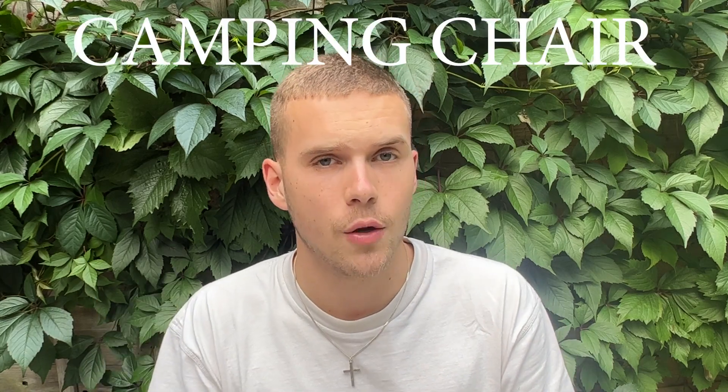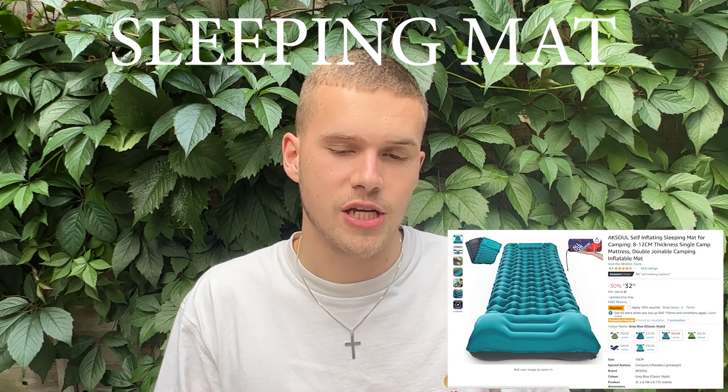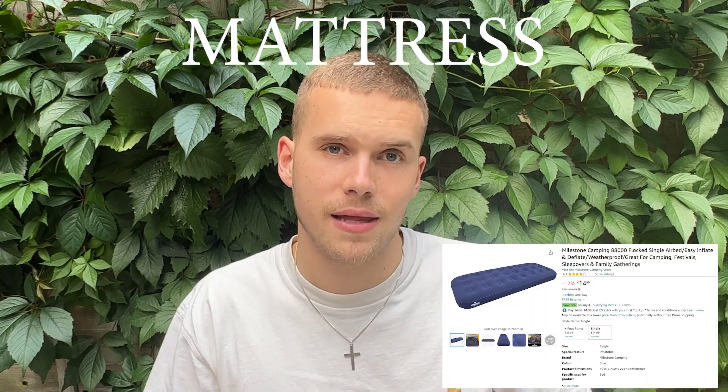I'll link a camping chair in the description, but you can also pop to Tesco or Asda — they often do deals like two for £12 or two for £9 on camping chairs. For sleeping, I use a self-inflating air mat — about that thick, you blow it up the first time, then every time you undo the nozzle it inflates itself. A roll mat is another option, or get an air bed with a pump. I'd suggest the mat but it's completely up to you.